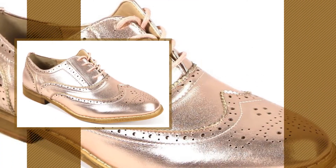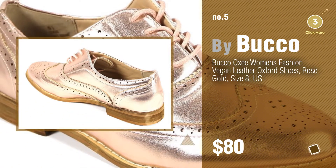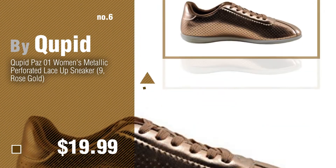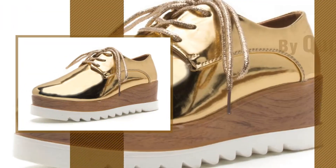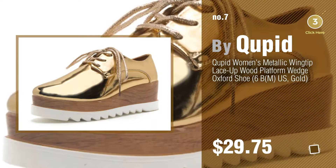Number 5, by Buko. Find these Gold Women's Oxfords at up to 70% off by clicking the info circle. Number 6, by Kvid. Number 7 — click the circle to find more amazing products and gift ideas.